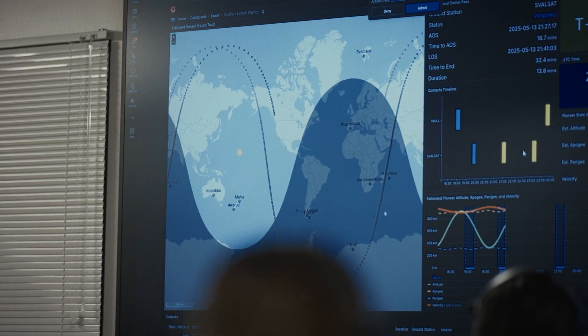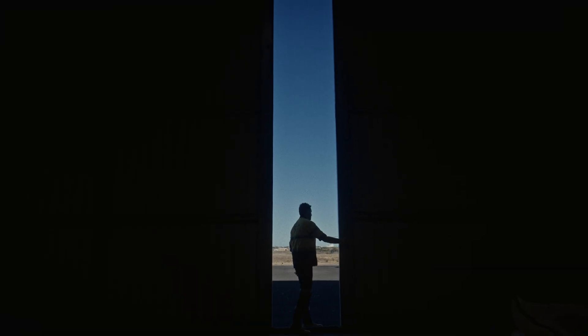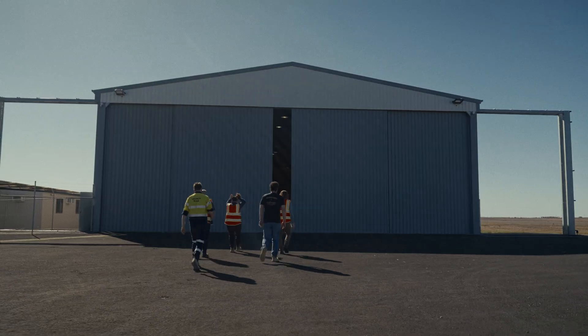Southern Launch is a range provider for the W3 mission. We've supported Varda to develop the mission, created the safety template and worked with the Australian Space Agency to permit that. We've got a rich heritage in launch operations already.